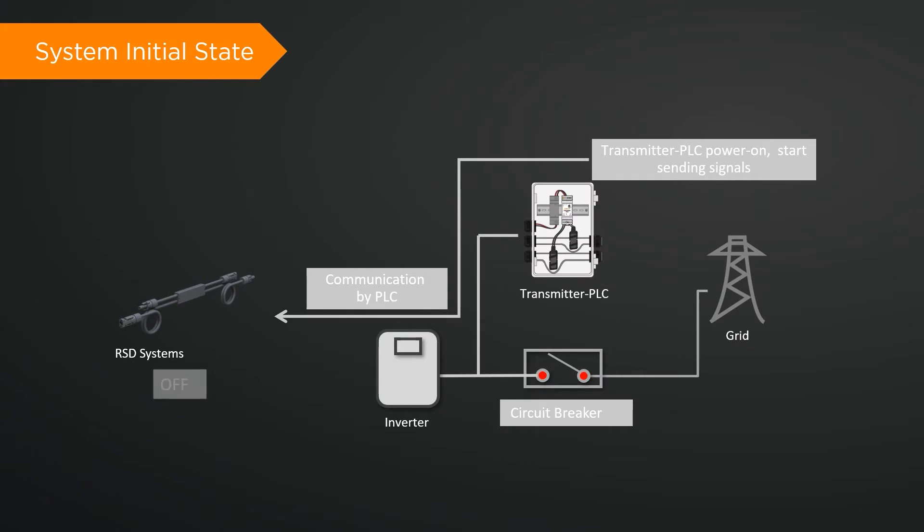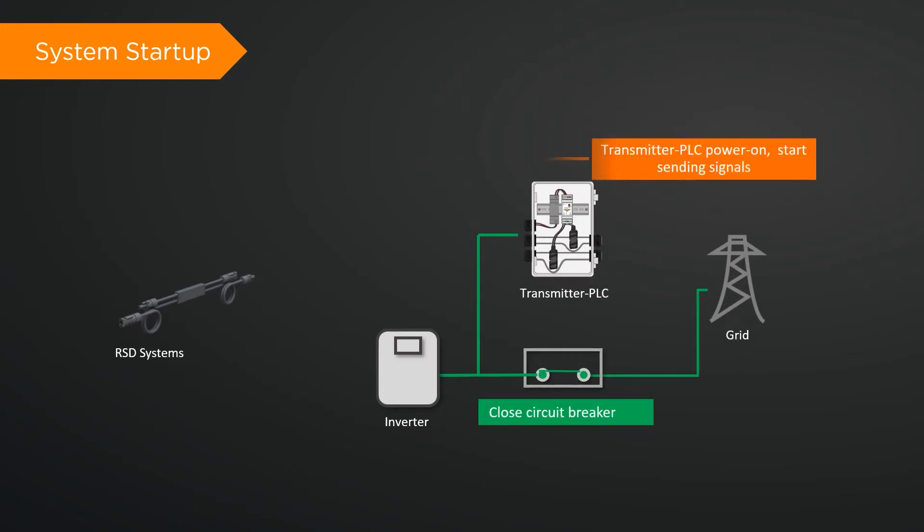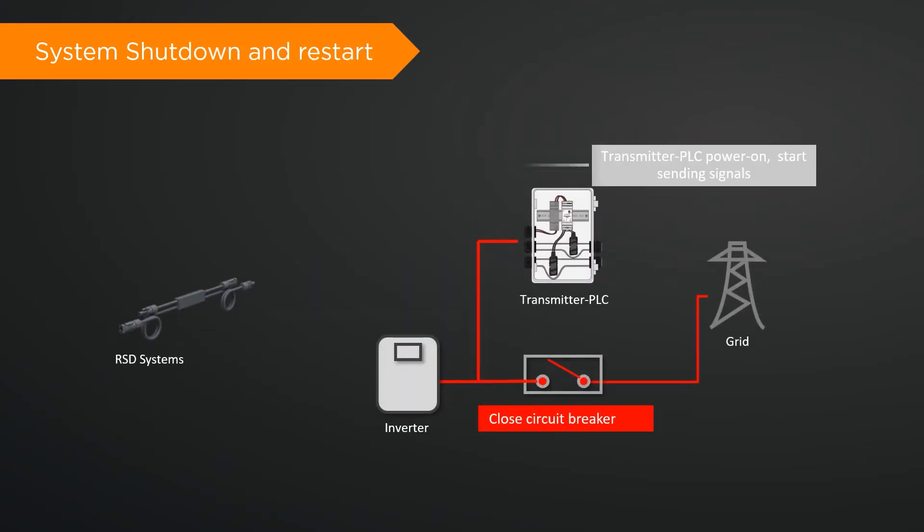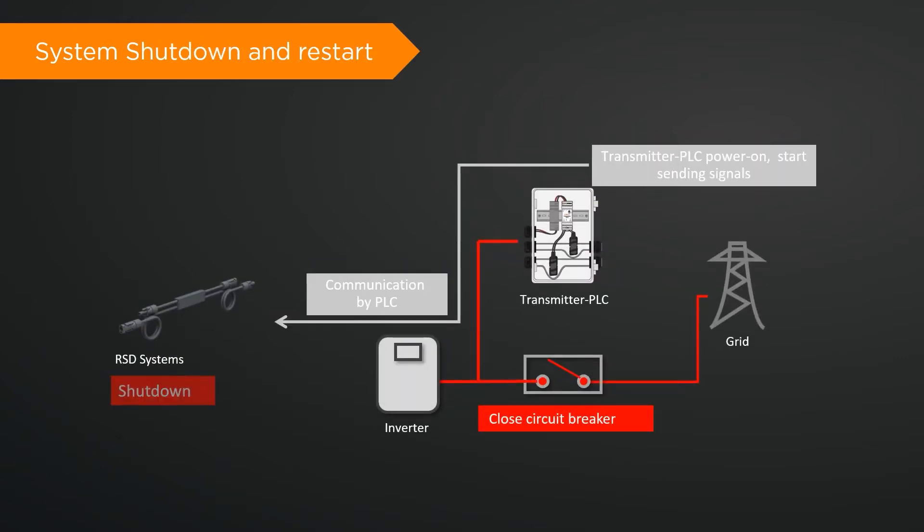The RSD devices function by operating in constant communication between the shutdown device and a PLC transmitter, which constantly monitors the current and voltage, and then executes rapid shutdown when the transmitter signal is absent. The transmitter breaker switch can optionally be used to manually shut down the device.